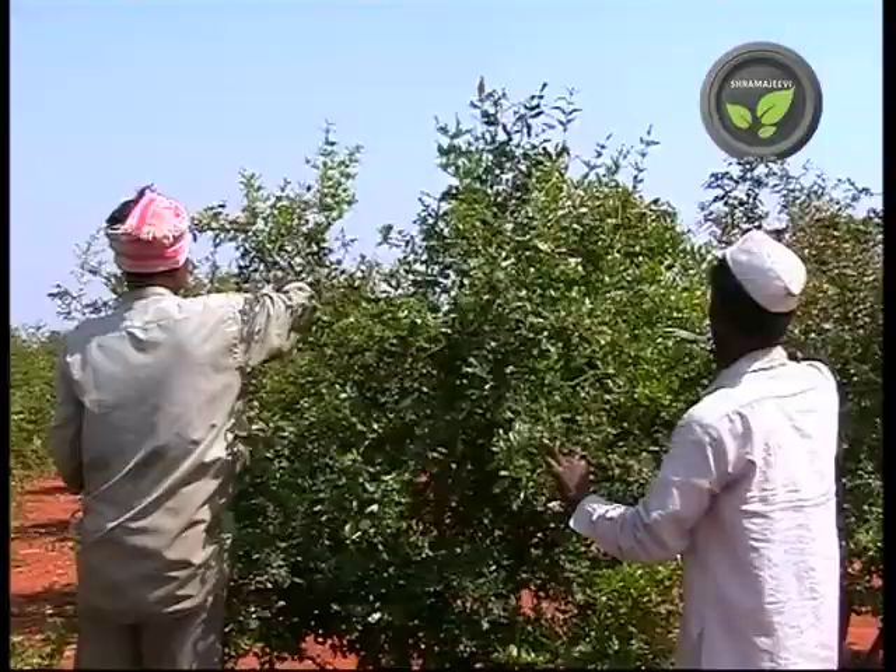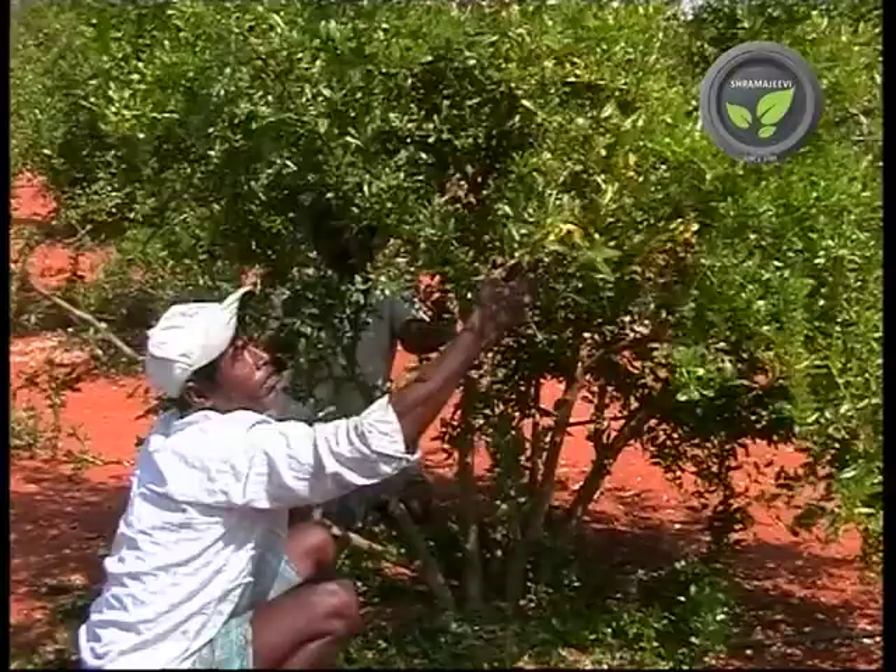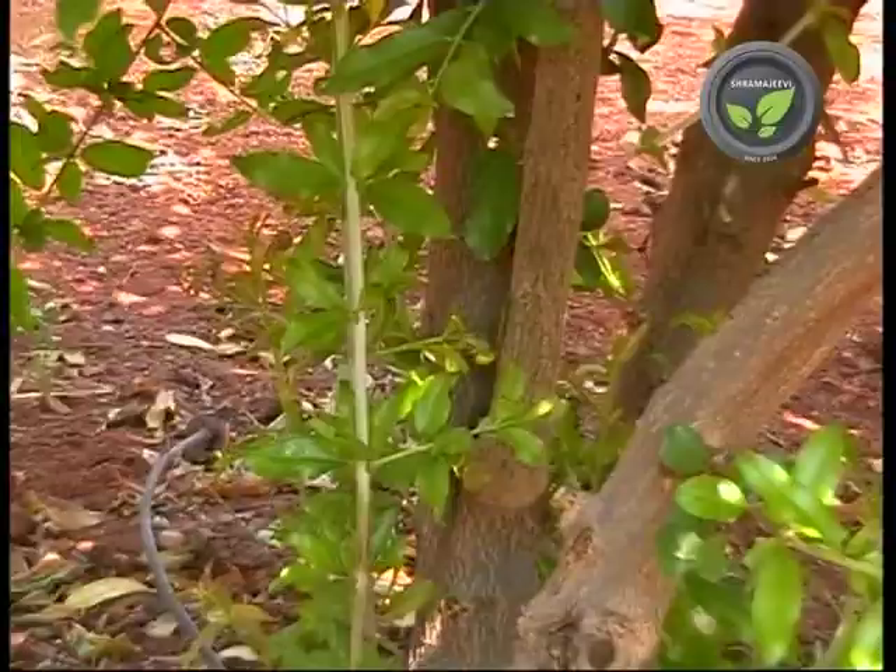Pruning is the major and most important work with pomegranate. A plant without pruning will yield less and pest and disease management becomes very difficult. Prune the lengthy, diseased and dry branches first. These are the water shoots — they never flower and simply grow high. Cut them off at the bottom itself.